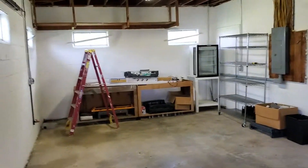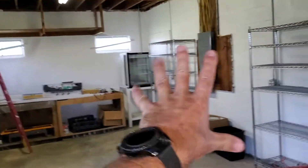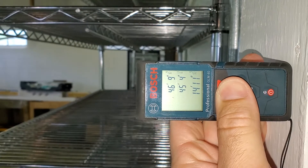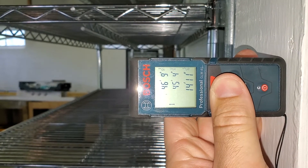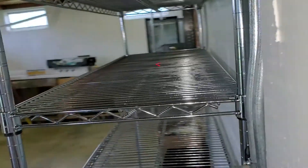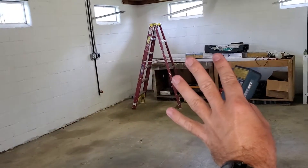This is the inside of the building. This back area right here is going to be used as a commercial kitchen in the future. That area is about 14 to 15 feet deep this way, and then the entire width of the building.